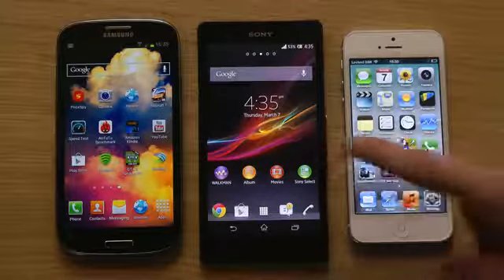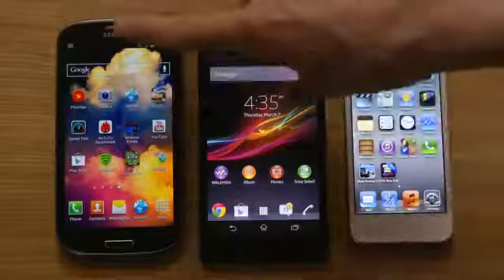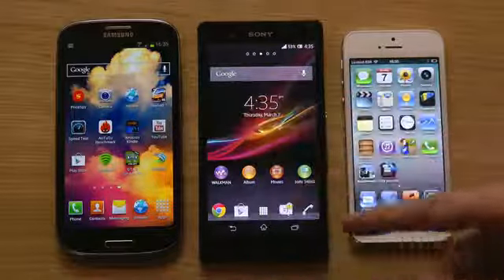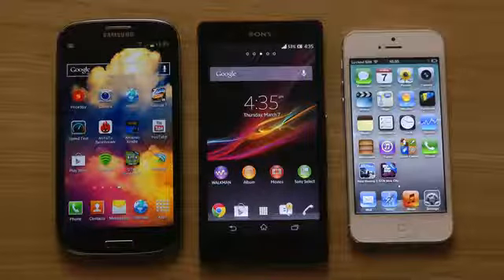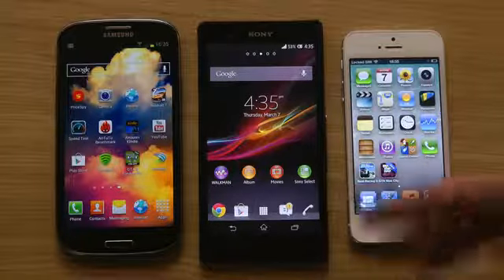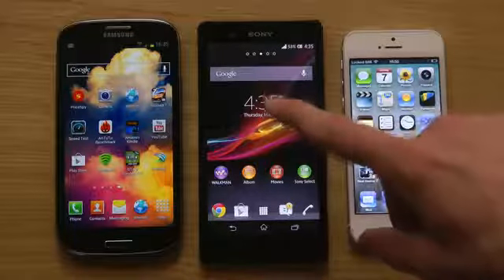The Sony Xperia Z is actually my first full HD smartphone. The Samsung Galaxy S3 has a 720p resolution, while the Sony Xperia Z comes with 1080p resolution, so it's a full HD smartphone. It's not the first full HD smartphone though — we have the Droid DNA and some others that launched in the US, but in my region where I live in Sweden, this is the first one that has come out on the market.